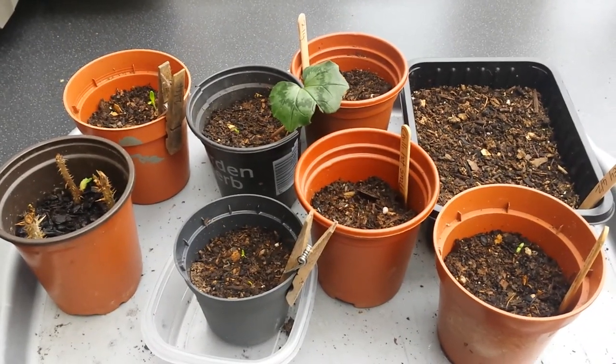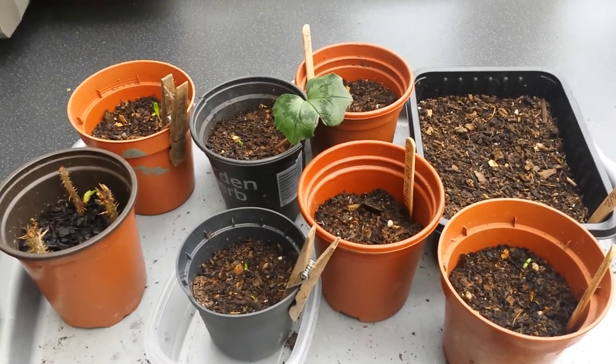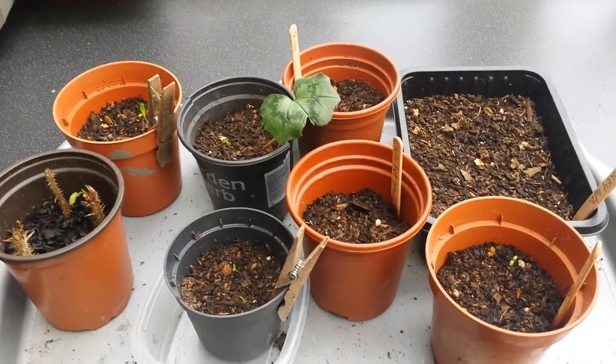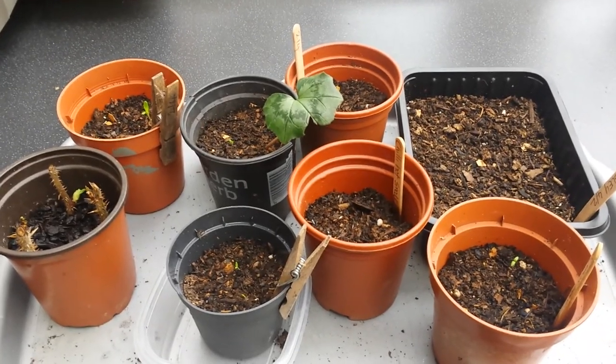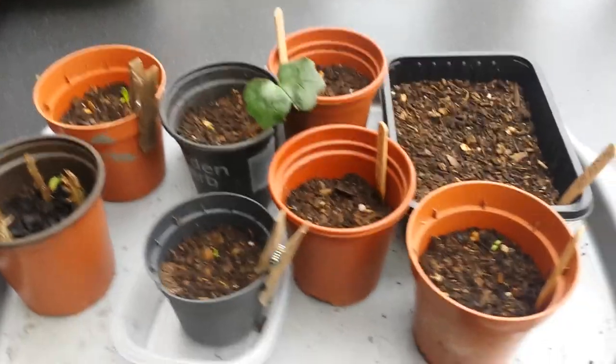Hi there, this is a series of videos I'm going to do looking at what's up in the garden in February. I'm going to look at the conservatory in the back garden today, and then we're going to do one in the front garden and one down at the community allotment. Adventures in a small garden — here we go.